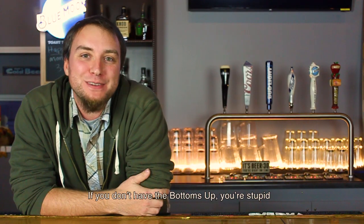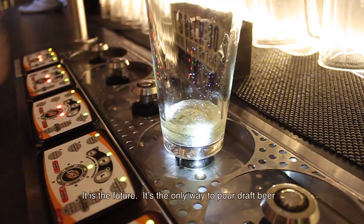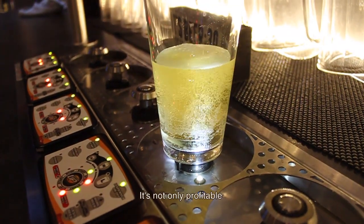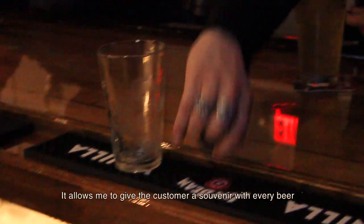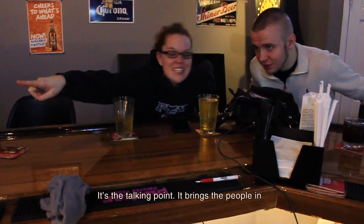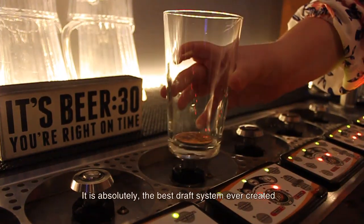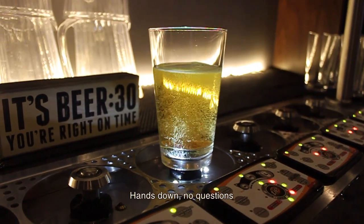If you don't have the Bottoms Up, you're stupid. Plain and simple. It is the future. It's the only way to pour a draft beer. It's not only profitable, it allows me to multitask, it allows me to give the customer a souvenir with every beer. It's the talking point. It brings the people in. It is absolutely the best draft system ever created. Hands down, no questions.